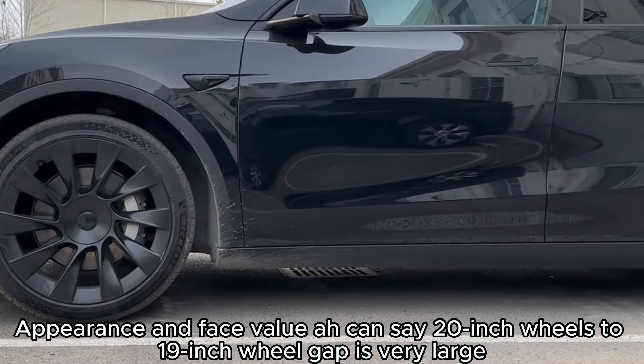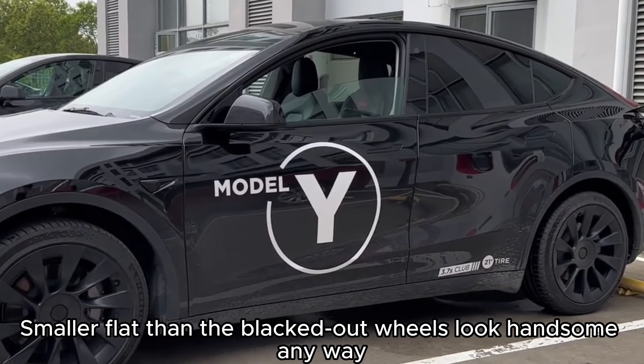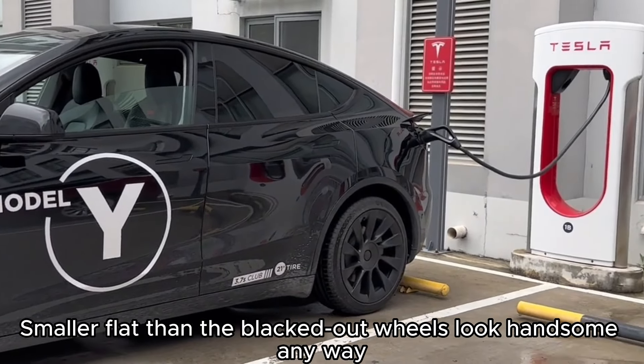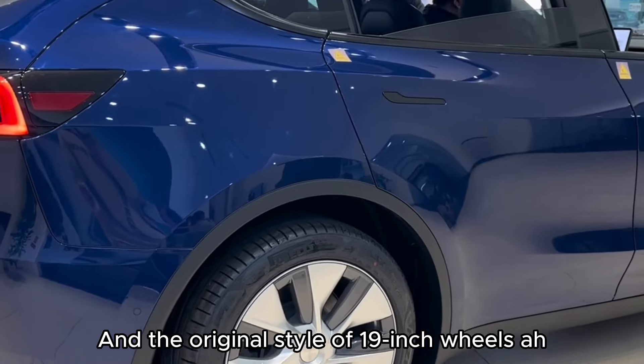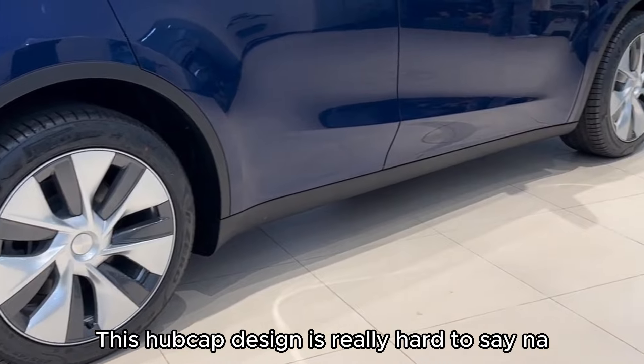In terms of appearance and style, you could say the 20-inch wheels win — the gap compared to the 19-inch wheel is very large. With a smaller sidewall, the blacked-out wheels look more handsome. As for the original style of the 19-inch wheels, honestly I'm too lazy to complain again. This hubcap design is really hard to say yes to.